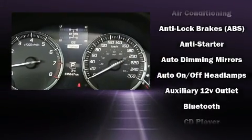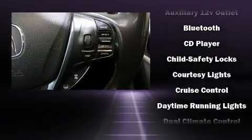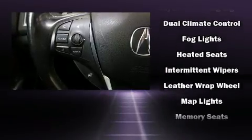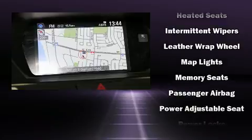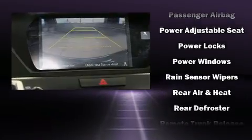Acura prioritized safety and security by including traction control, anti-whiplash front head restraints, and four-wheel disc brakes with ABS. You'll never lose visibility with rain-sensing wipers, which activate automatically when the drops start to fall.